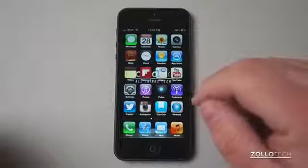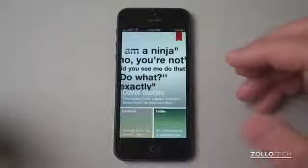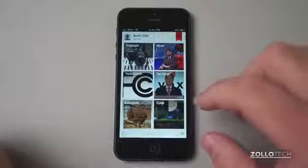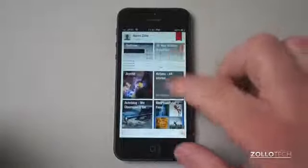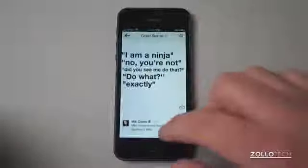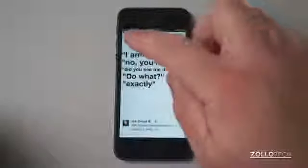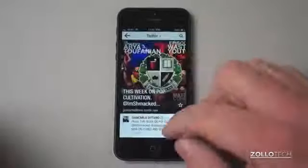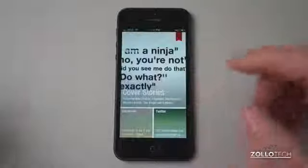The first one is Flipboard. Flipboard is a news aggregator that's been around for a while and brings in everything such as Facebook, Twitter, and sources like Engadget, Wired, The Verge — anything you want to put in here — into a nice magazine layout. It's a free app. You can flip through it like this, go directly to your Twitter feed, and it's just a really nice, simple app that works really well.